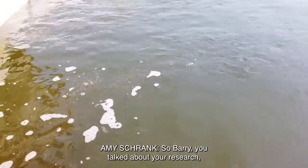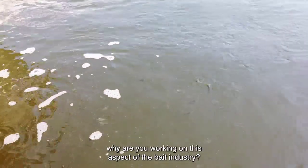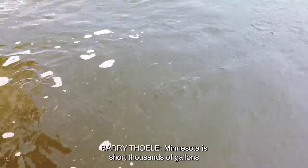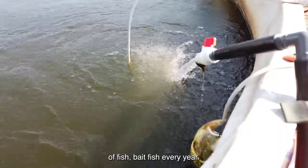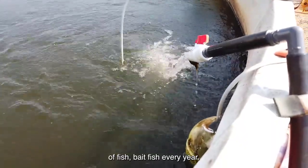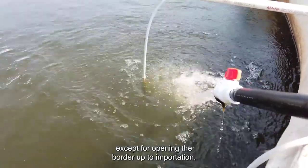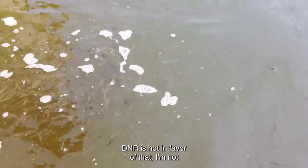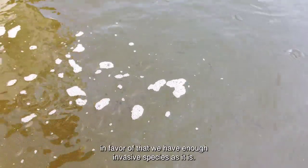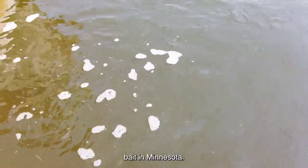Why are you working on this aspect of the bait industry? Minnesota is short thousands of gallons of bait fish every year. No one seems to want to fix the problem except by opening the border to importation. The DNR is not in favor of that, and I'm not in favor of that — we have enough invasive species already. The current rule is that you cannot import bait to Minnesota.